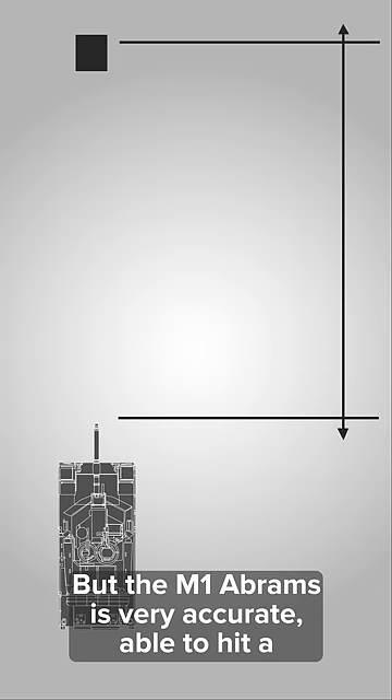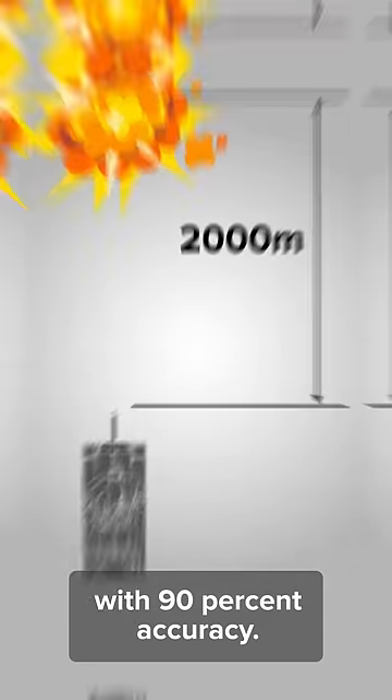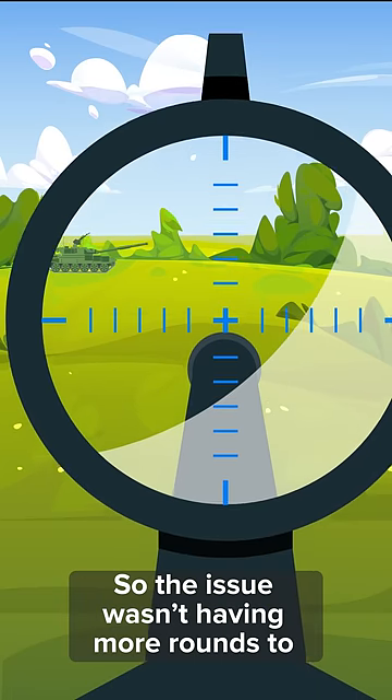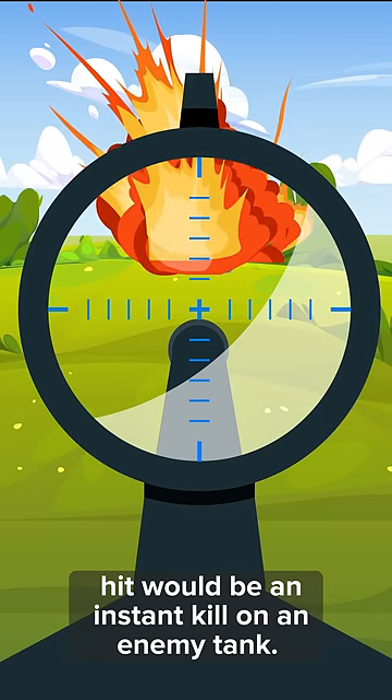But the M1 Abrams is very accurate, able to hit a moving target at 2000 meters with 90% accuracy. So the issue wasn't having more rounds to account for misses — it was ensuring that every direct hit would be an instant kill on an enemy tank.